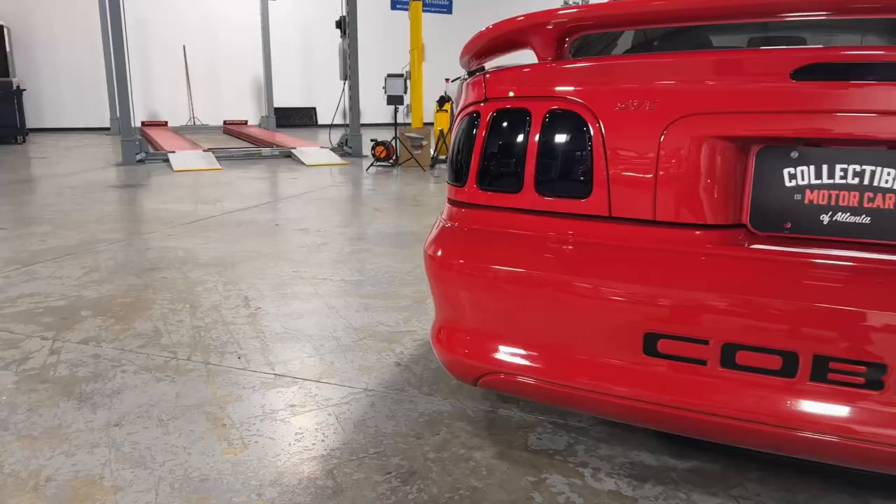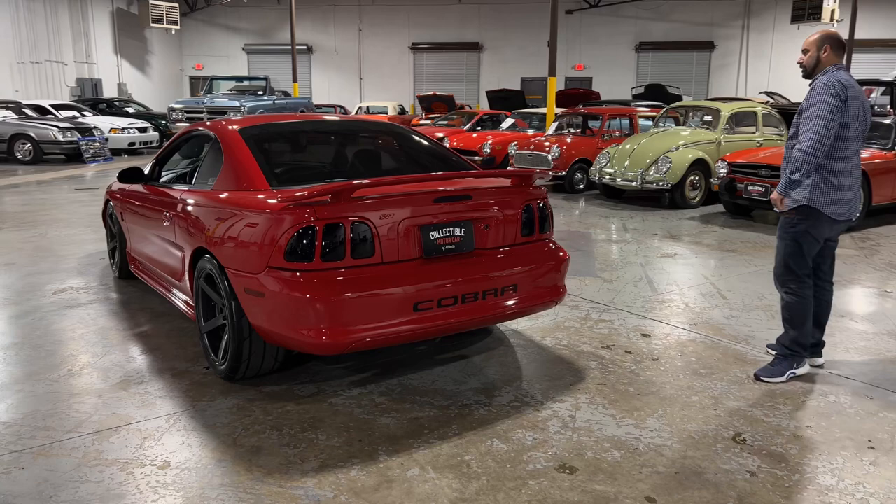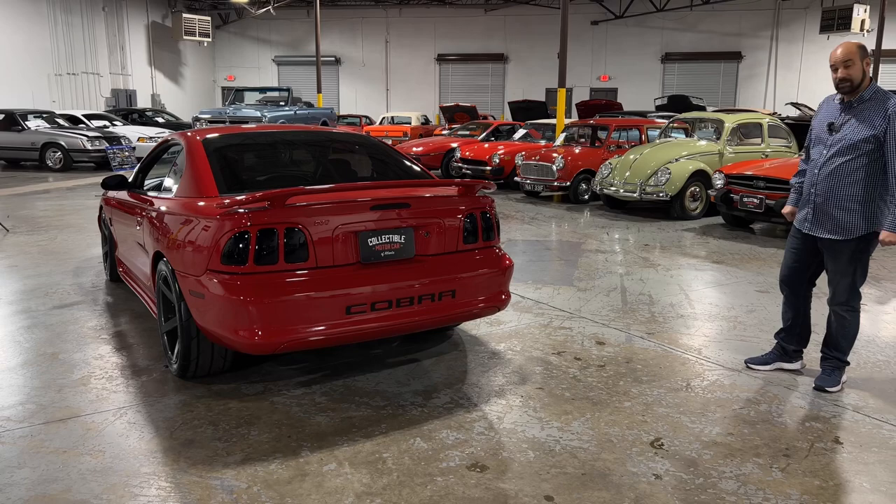It's got very nice tinted windows that give it a clean look. It's not over the top — just very tastefully done. It's got some Borla exhaust on it that you'll hear in a moment. But before we do that, let's look under the hood and see where the big business is at.